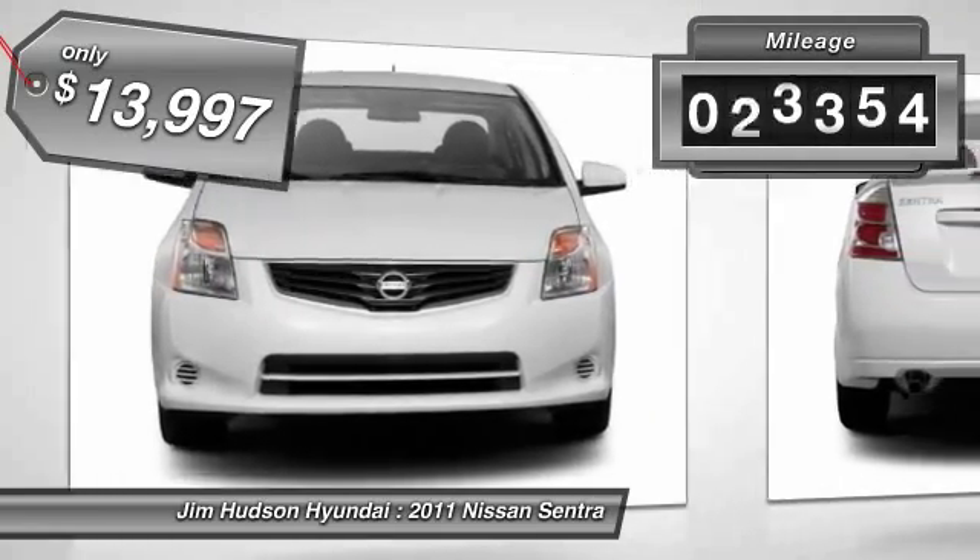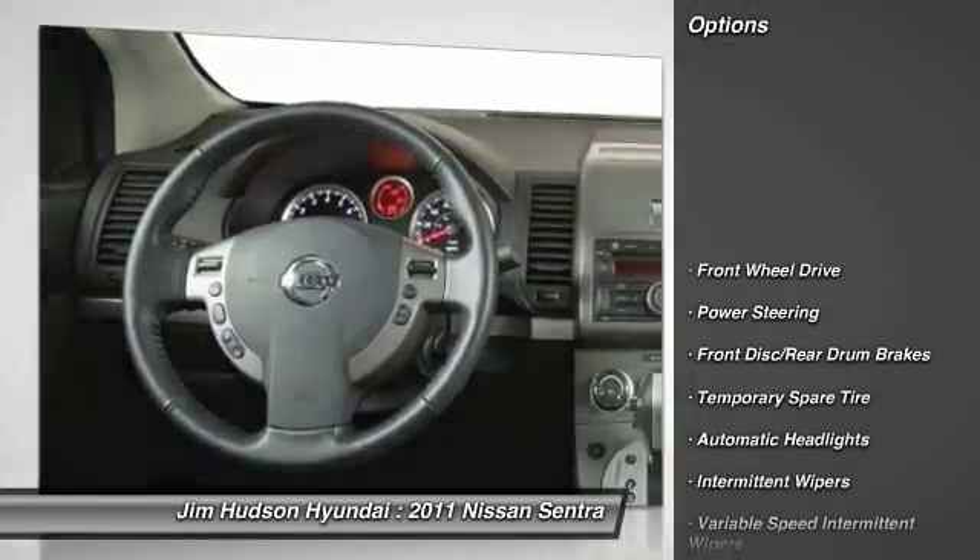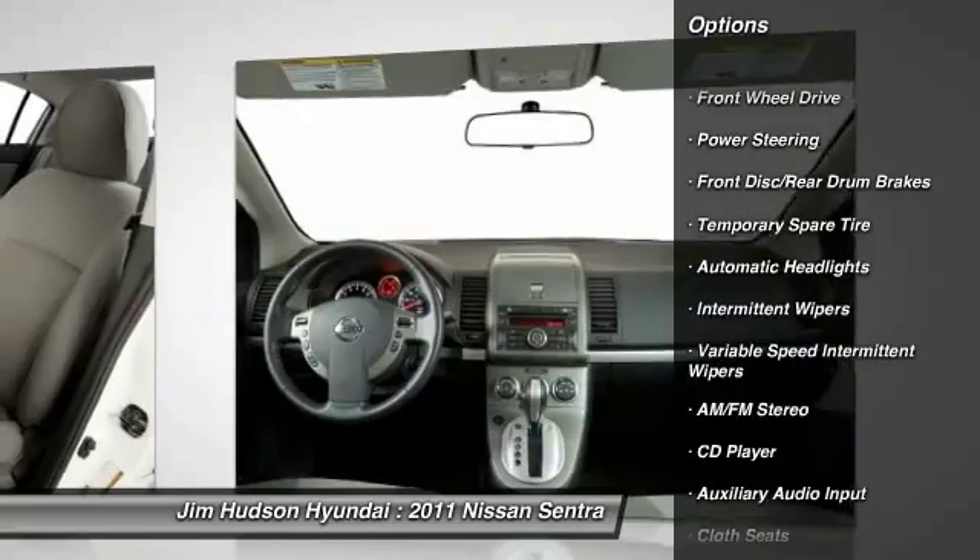This vehicle has less than 35,000 miles. Here are some of this vehicle's great options: traction control, anti-lock braking system, stability control.